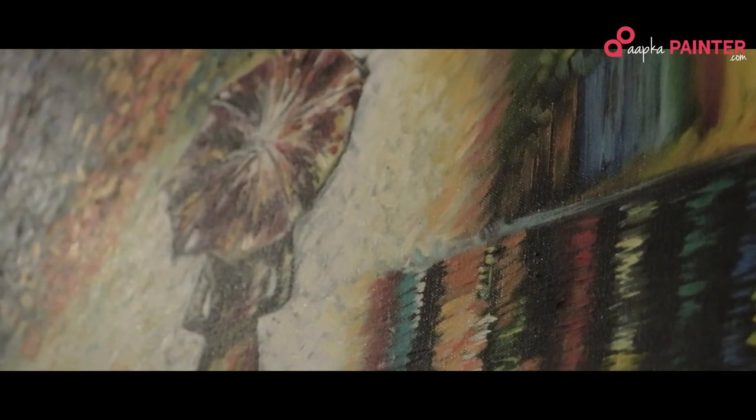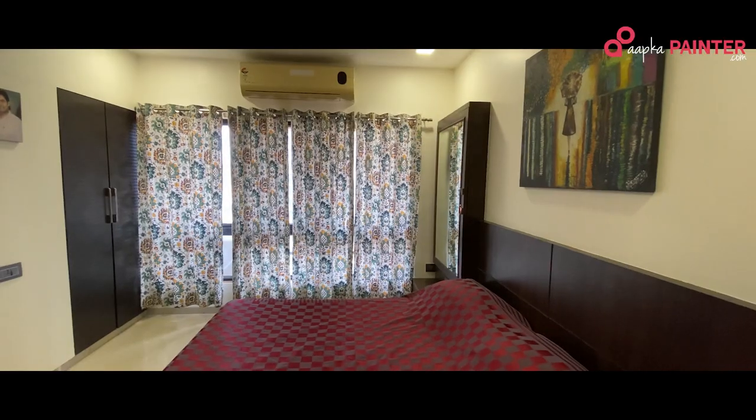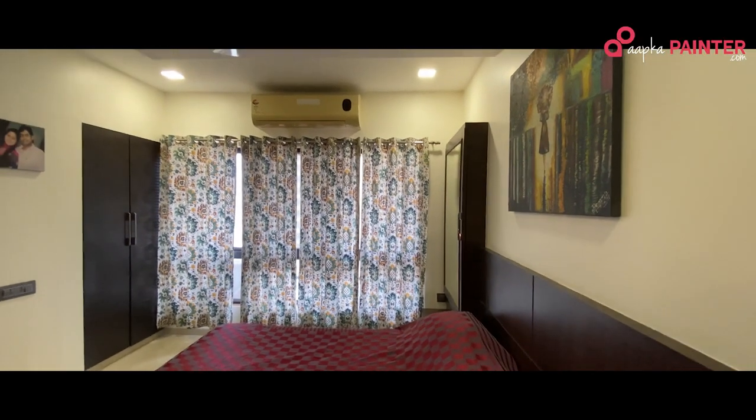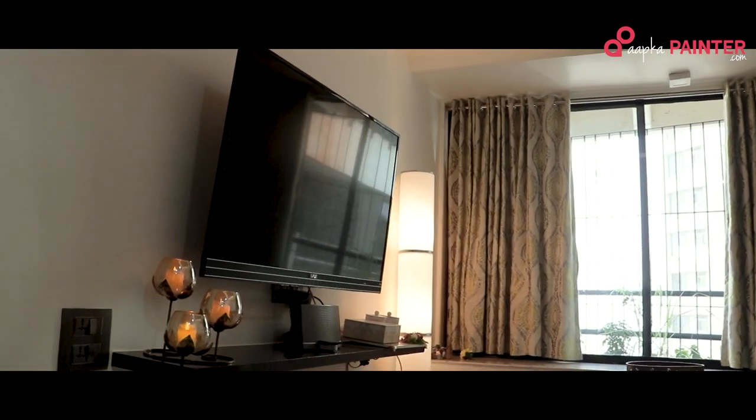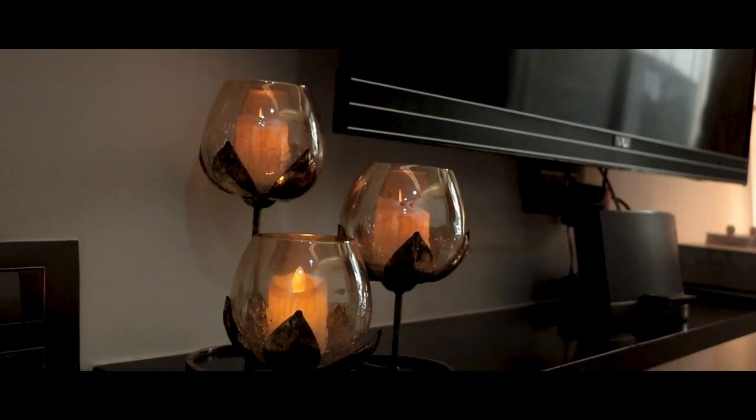Aapka Painter really helped me properly with getting the colours. Their work was very nice and they were also very fast. Whenever we wanted a re-coat, the whole team of Aapka Painter helped us do the re-coats. And since we wanted lighter colours, they really helped us in choosing the colours too.